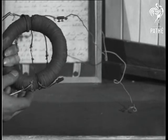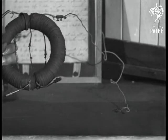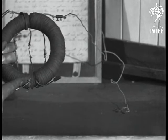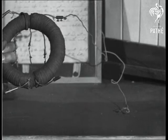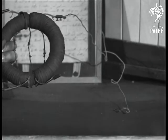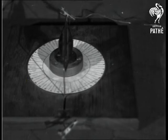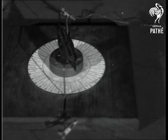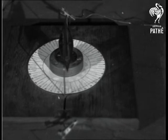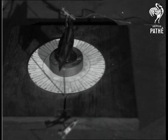He took this iron coil and wound two coils upon it, separated from one another. The coil on this side he connected to a galvanometer. The other coil he connected to a battery. On making the circuit he observed a deflection of the needle, and on breaking the circuit, he observed the needle deflect in the opposite direction.